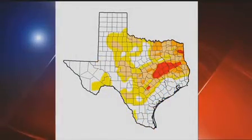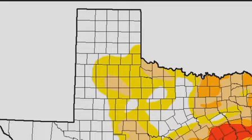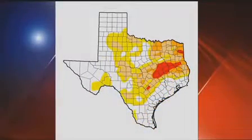The drought continues to grow each week all across the state now that the rainfall has tapered off a little bit from the large amounts that we were having earlier in the summer.